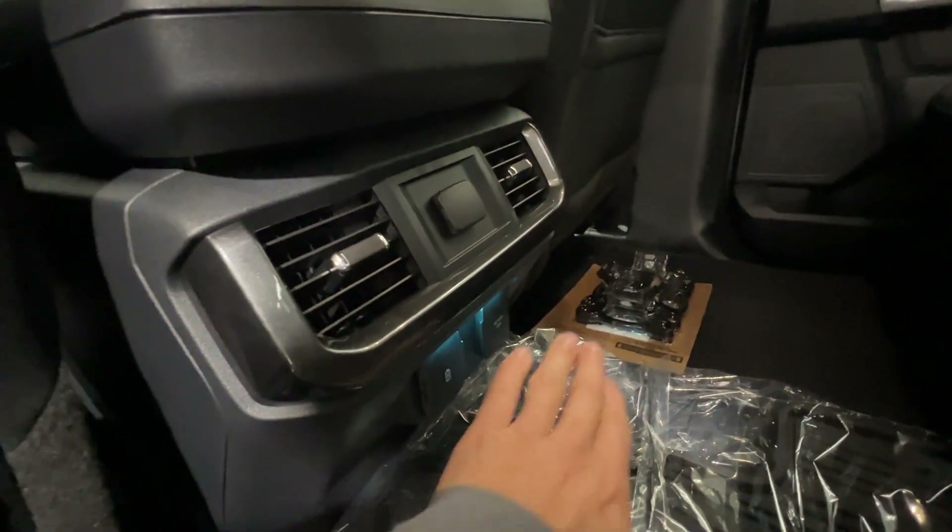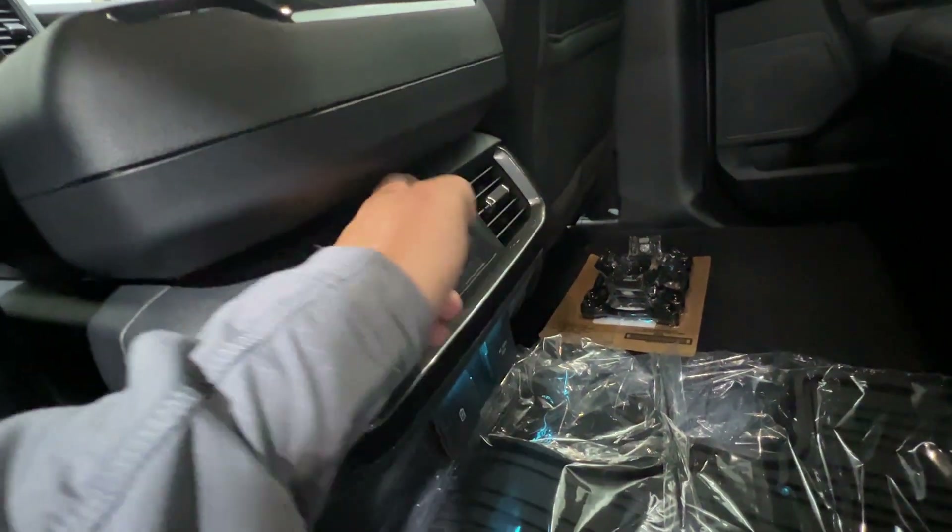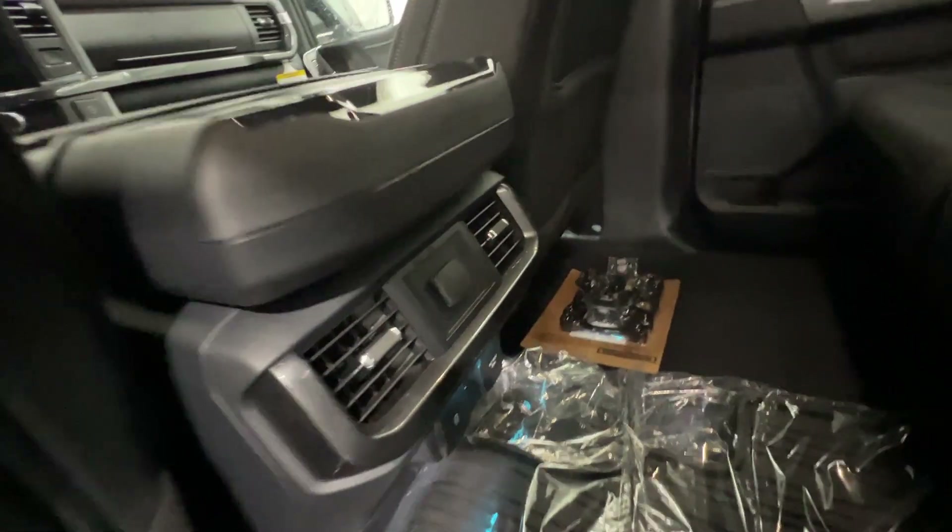On the back of the console there's even more outlets — another inverter outlet, USB, and there's even a 12-volt right up there, so you can keep everything charged up with no problem at all.